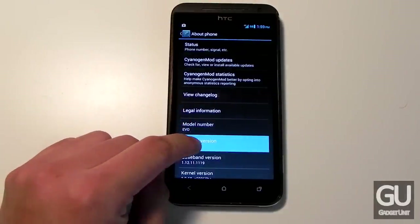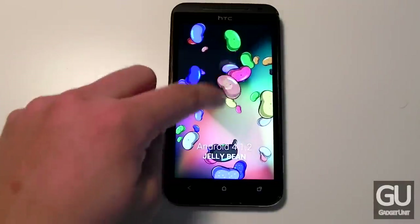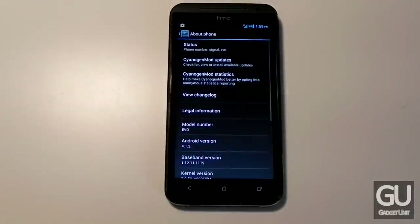CyanogenMod 10 is based off of Android 4.1 Jellybean, as you can see here — here's the little Easter egg. CyanogenMod 10.1 is based off of Android 4.2, so if you want to be on the cutting edge, that's what you should look into. However, it's not yet supporting the HTC EVO 4G LTE, though it is available for a number of other devices such as the Galaxy S3.